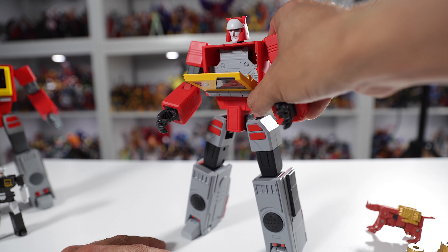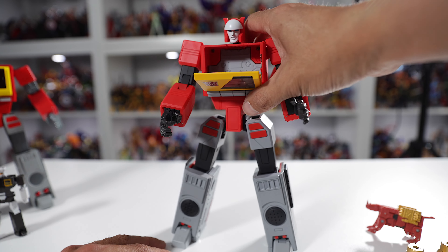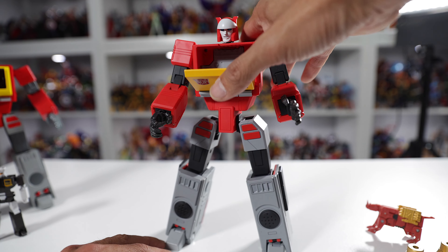He's got a cassette bay that opens up — I think it can fit three cassettes. He's mostly plastic in terms of build quality, though I think his hips might be die-cast. Everything else is plastic, but he's not light — he still has some weight to him.